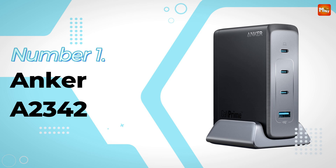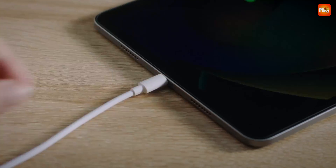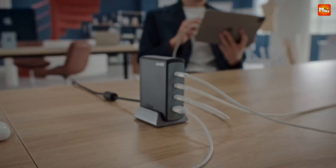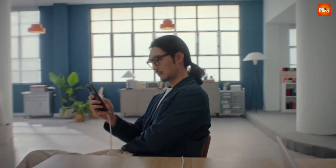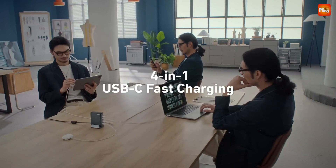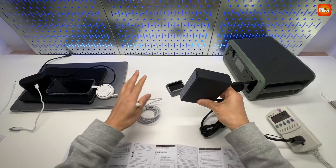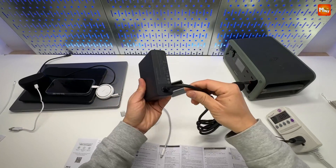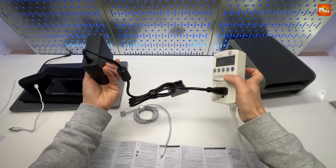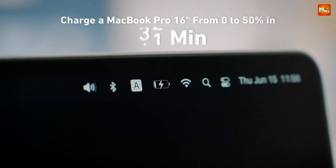Anker A2342 Desktop GaN Charger. With its cutting-edge GaN Prime technology, the A2342 isn't just any charger — it's the charger that powers your entire workspace in one compact unit. Imagine charging up to four devices simultaneously: the A2342 lets you do exactly that. It offers 140W on the first USB-C port — enough power for even the most demanding laptops. The remaining three ports share 100W, so your other devices are always charged and ready. You can even power two laptops at once, with USB-C1 delivering 140W and USB-C2 providing 100W.